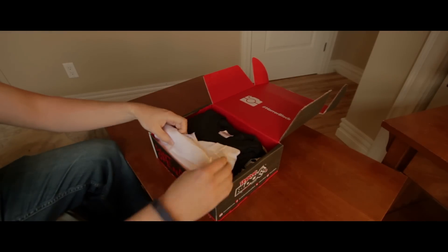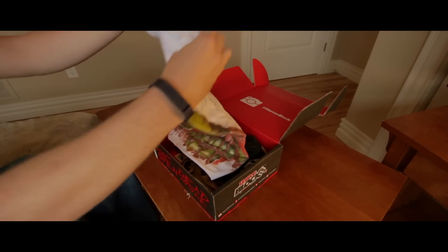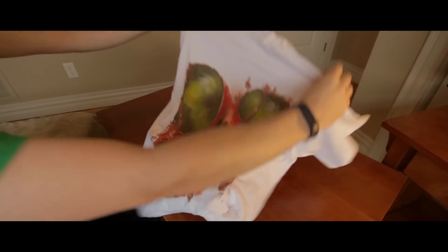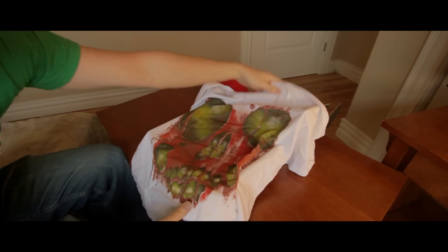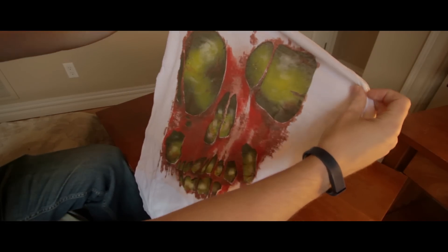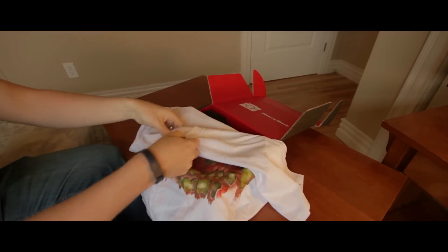So what do we got? We have a t-shirt. Pretty sweet — skull t-shirt. Correct size. Cool.